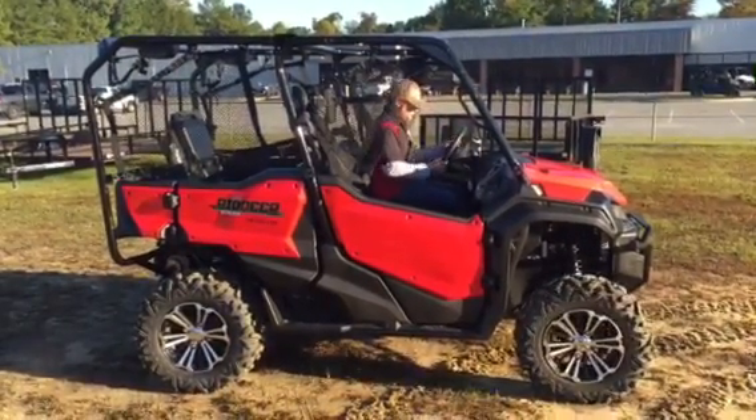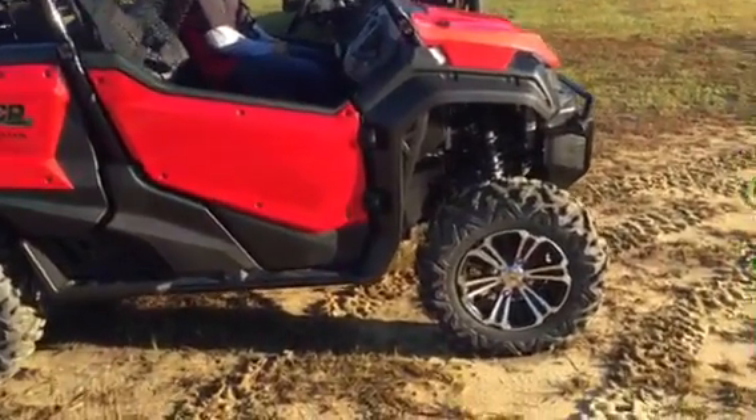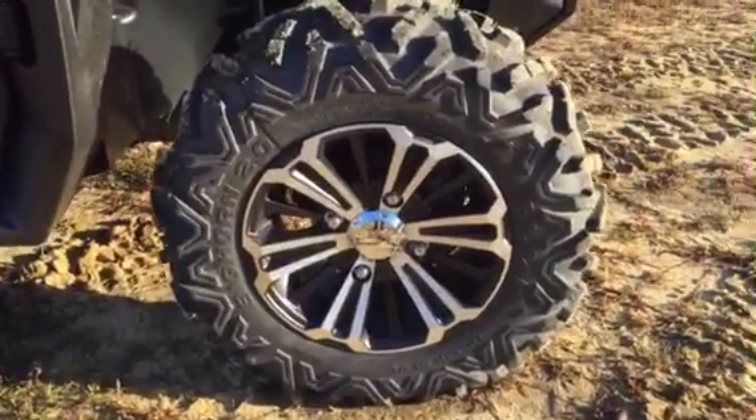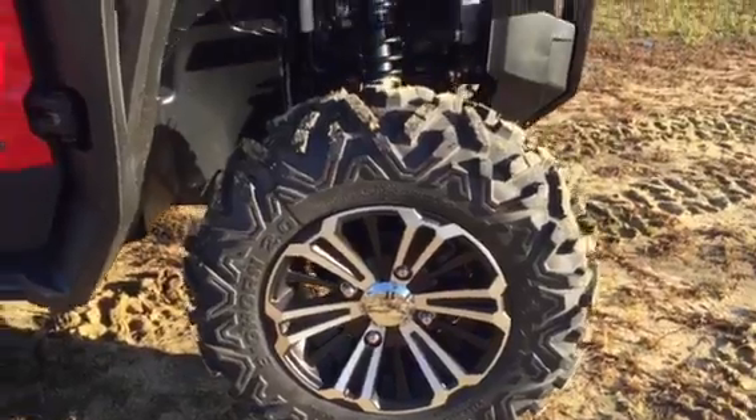Just got the 2016 Honda Pioneer 1000 in. This machine comes equipped — this is a deluxe package — with the Bighorn 2.0s on 14-inch rims.